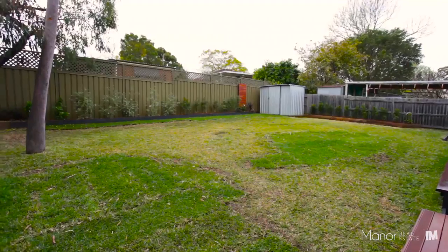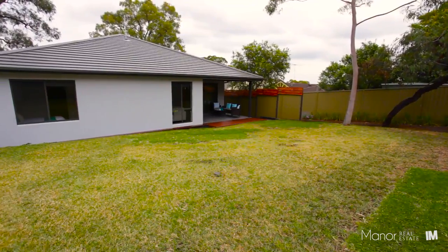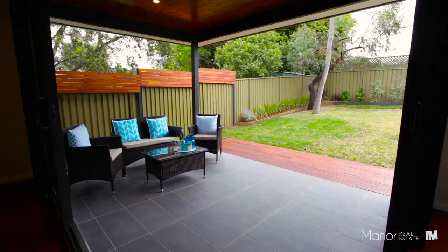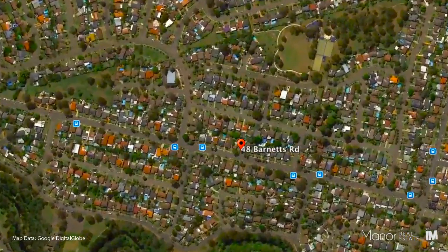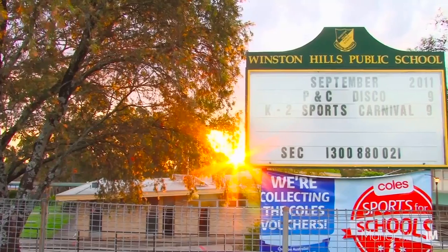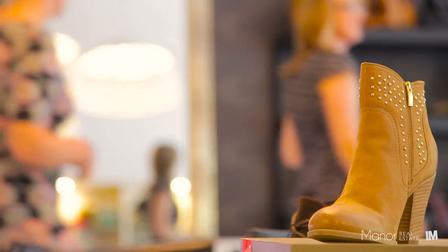At the rear of the home there is a level backyard which is ideal for kids, pets, or even a pool. The home benefits from being so well located in the heart of Winston Hills, only moments away from public transport, local schools and shops, including the Parramatta CBD.